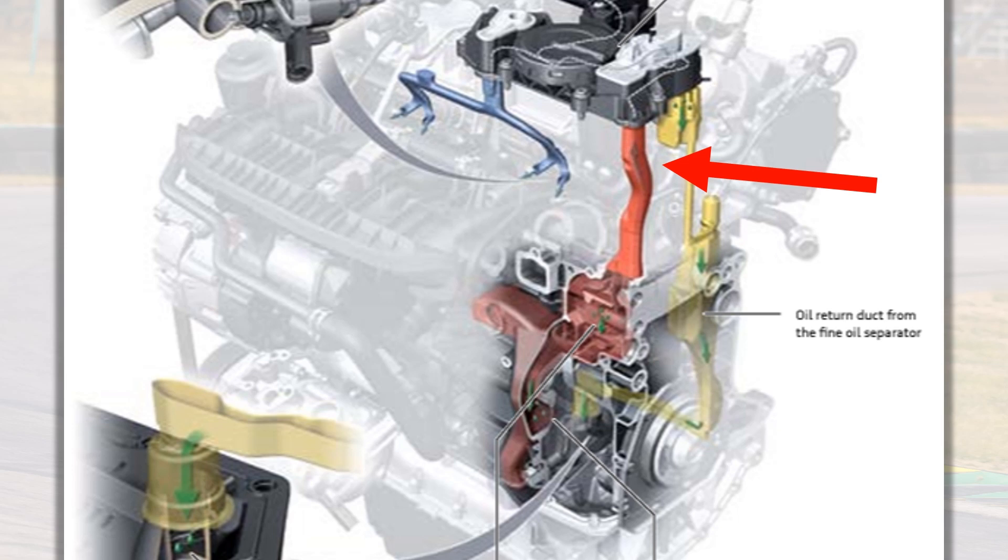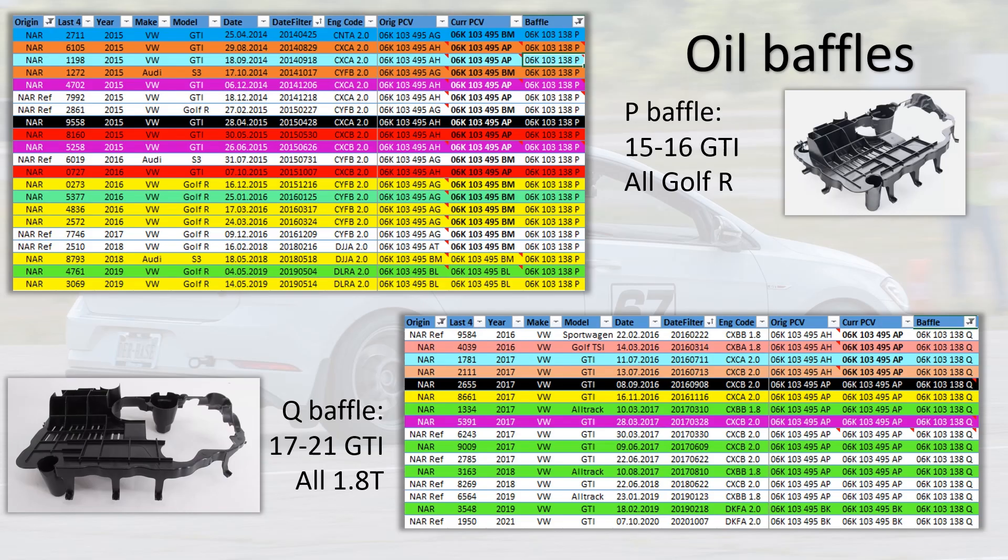The Audi SSP depicts all blow-by traveling up the red passage, with nothing through the cam cover like on the early North American region MQB cars. Moving on to the engine oil baffles — I used to think this was a potential factor, though I'm far less sure now. I found zero cars where this baffle superseded from one to the other. Both the P and Q versions are current part numbers and after staring at images of both I can't see any visible differences.